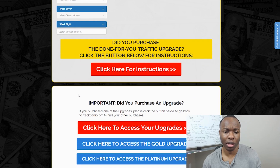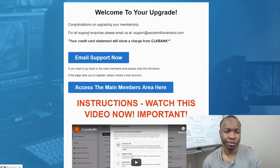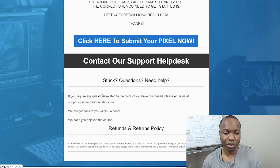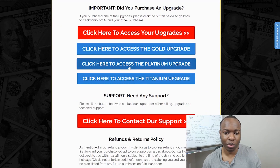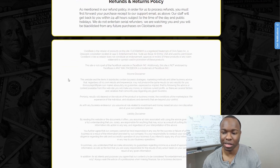Did you purchase the dump view traffic upgrade? Let's see if you click here for instructions what it tells you. Welcome to your upgrade — I never signed up for it, but I guess they're giving it to you anyway. This video talks about smart funnels. Click here to submit your pixel now. Somehow I'm supposed to send an email. That's a bunch of nothing. There's also a gold upgrade, the platinum upgrade, titanium upgrade. We didn't do any of that stuff, but I imagine all of this is the same — you're not really getting anything. That's pretty much the extent of the entire thing.